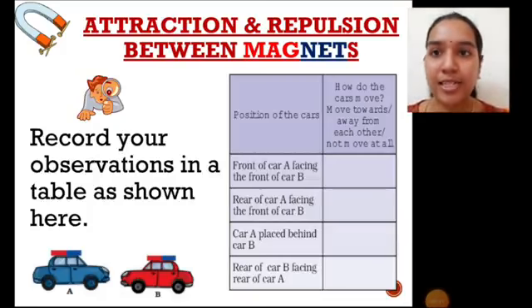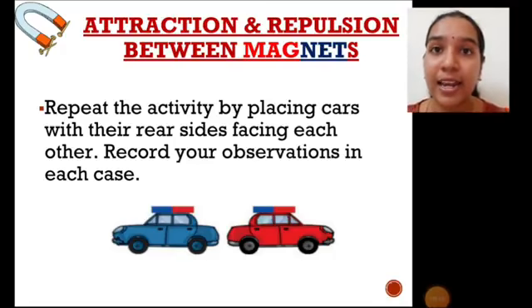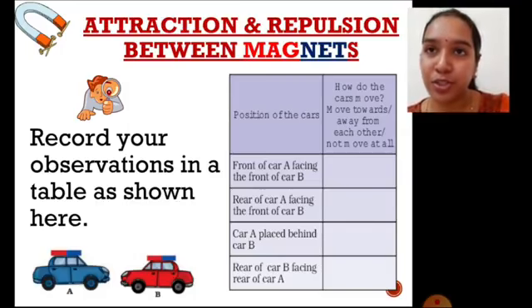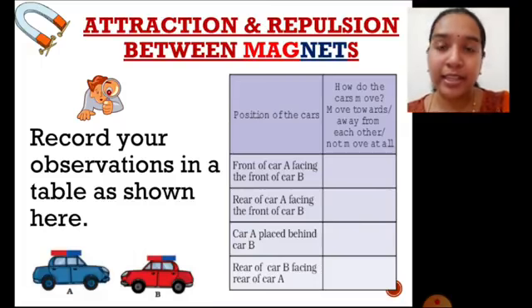The last observation is when the rear view of car B is facing the rear view of car A. As we saw in the first position, the north pole is facing the south pole — these are opposite poles, which attract each other. So the cars come nearer and collide. In this way, you will understand how like poles repel each other and opposite poles of a magnet attract each other.